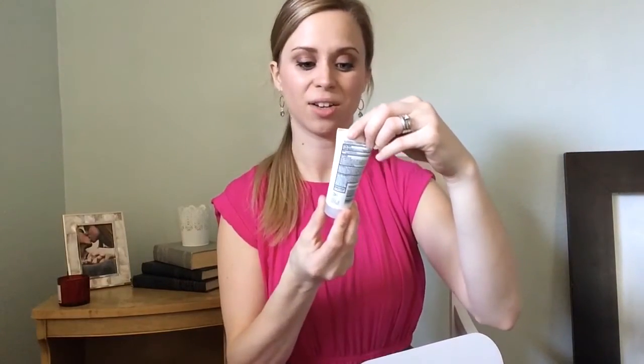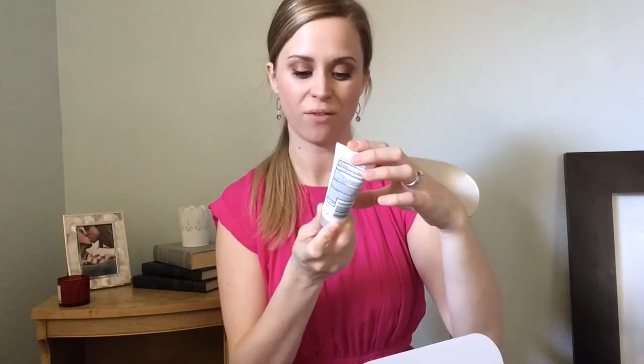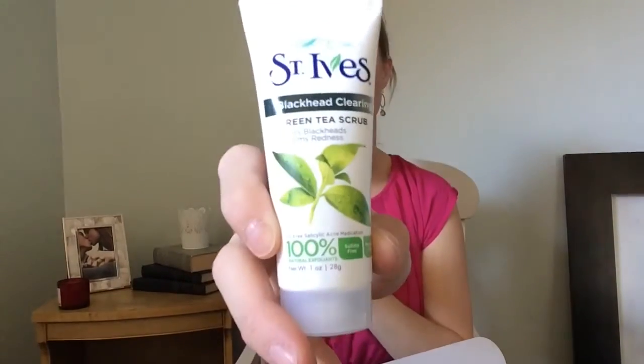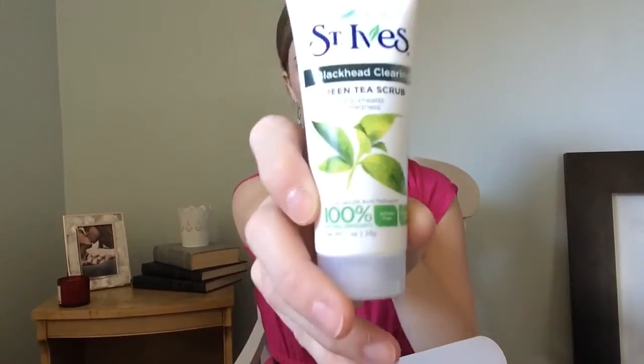Then we have the St. Ives Blackhead Clearing Green Tea Scrub. It clears blackheads and calms redness, and it's 100% sulfate-free and paraben-free. I'm really excited about this one because I have terrible blackheads — I just can't get away from my teen years.